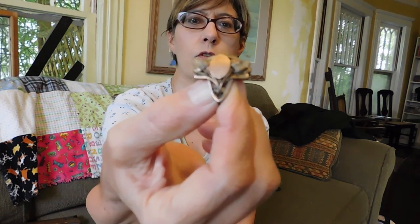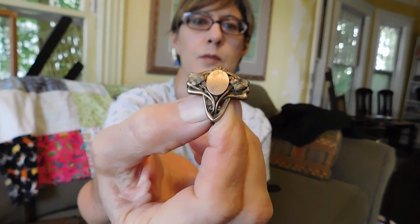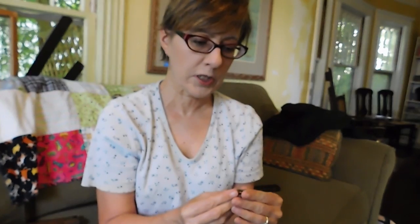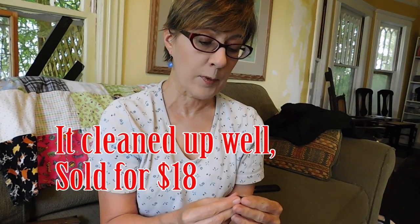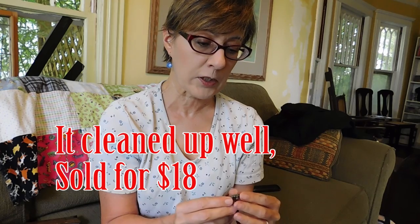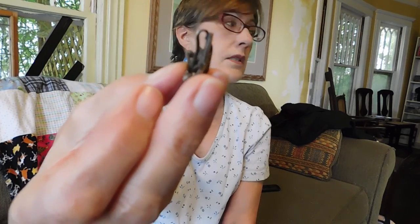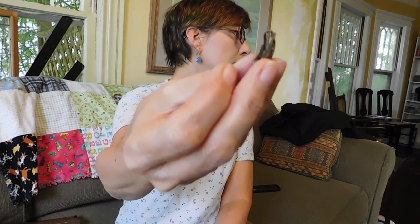I'm pretty sure I overpaid for this. I just get excited when I see Art Nouveau jewelry because I love it so much. I paid $7 for that, and it is in terrible shape. I'm hoping I haven't tried to clean it yet — I'm hoping it will clean and shine up and look a little better. You can see the back of it is just black. It's a pendant also.